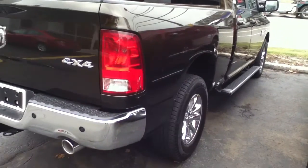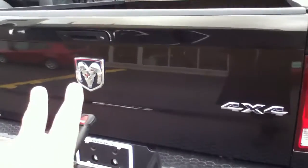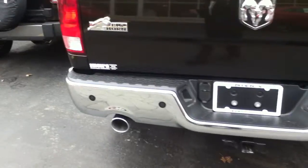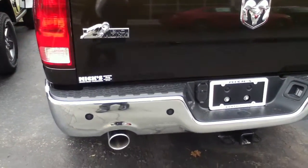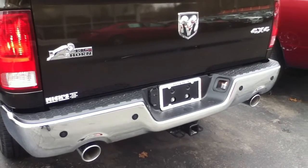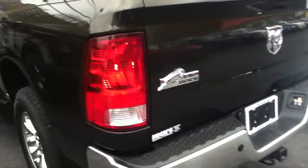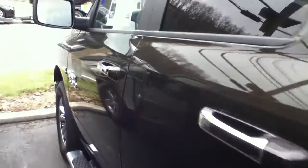We'll get inside in a minute. This one's got the park sensors in the back, the backup camera, the tow package, dual exhaust, and remote start. Let's go inside.